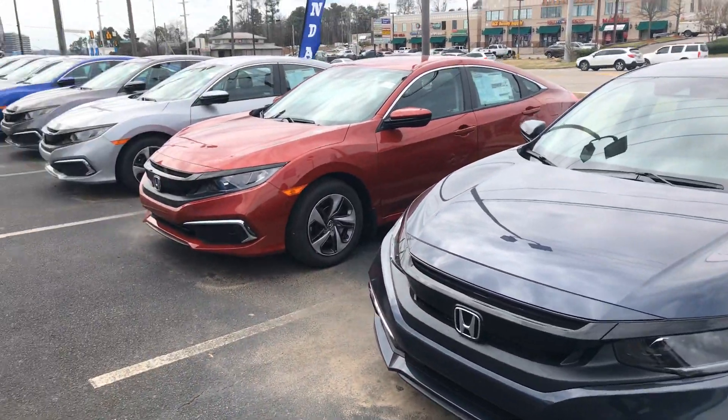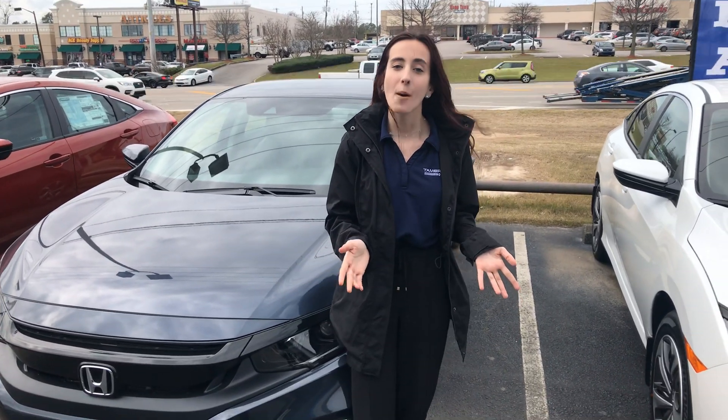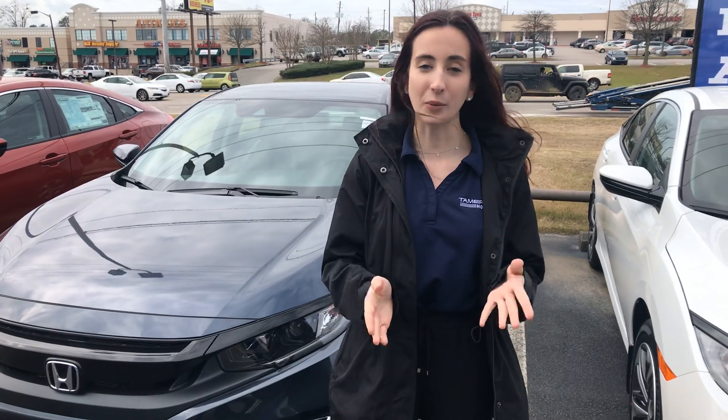I do have a few of those options behind me. The website that you inquired on wasn't super specific on exactly what you were looking for — whatever color or trim level — but as Alabama's large volume Honda dealer, we're going to have whatever option you are looking for.